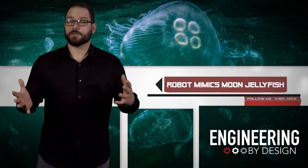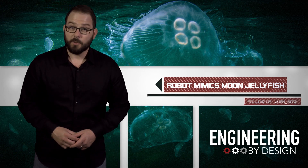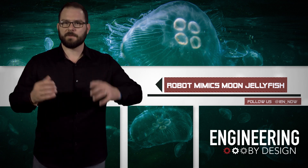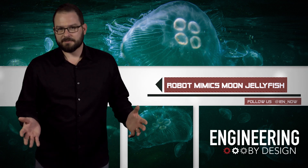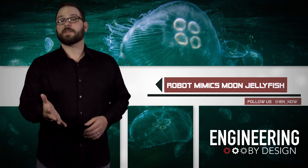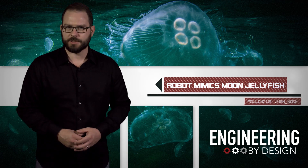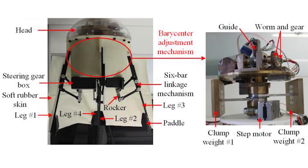A team of researchers from the Chinese Academy of Sciences has created a robot jellyfish. When asked why they chose to tackle the jellyfish, they responded that jellyfish are some of the most efficient swimmers on the planet. While they're not that fast, they move through the water by creating a natural jet propulsion. The researchers developed the robot as a first step towards a bio-inspired underwater vehicle that mimics that propulsion.